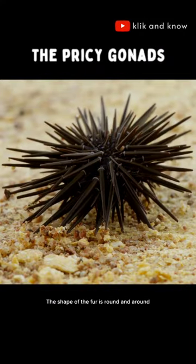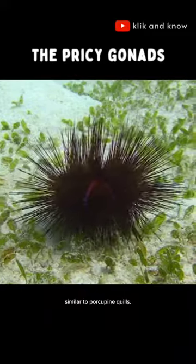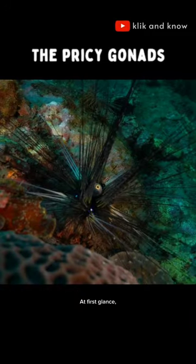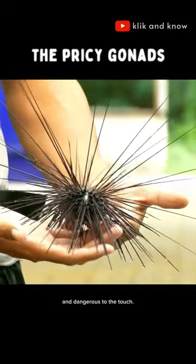This is a sea urchin. The shape of the fur is round and around the shell is filled with sharp spines similar to porcupine quills. At first glance, sea urchins may seem unattractive and dangerous to the touch.